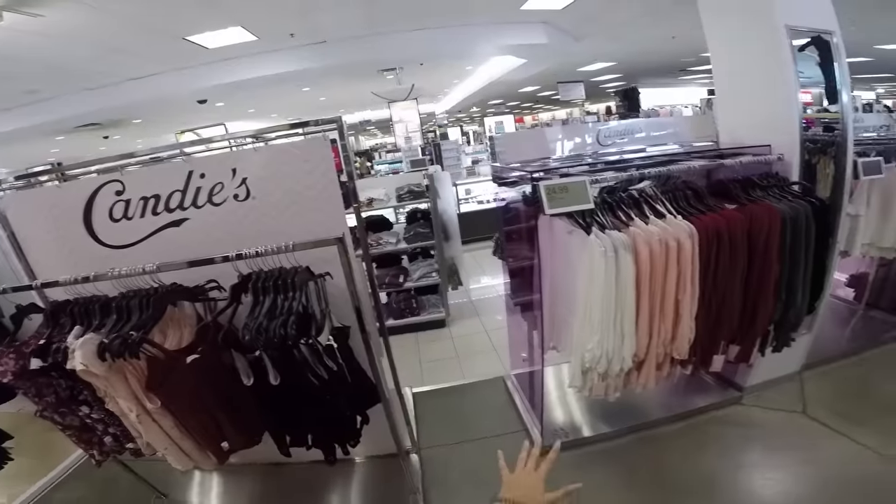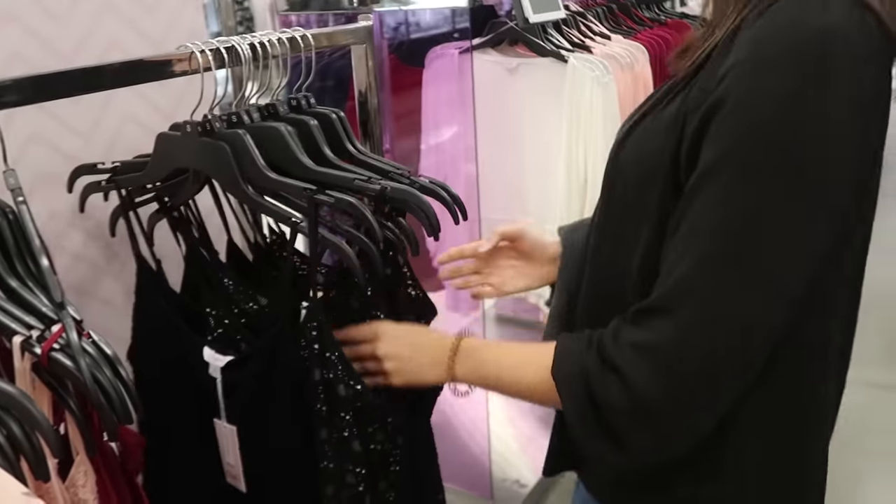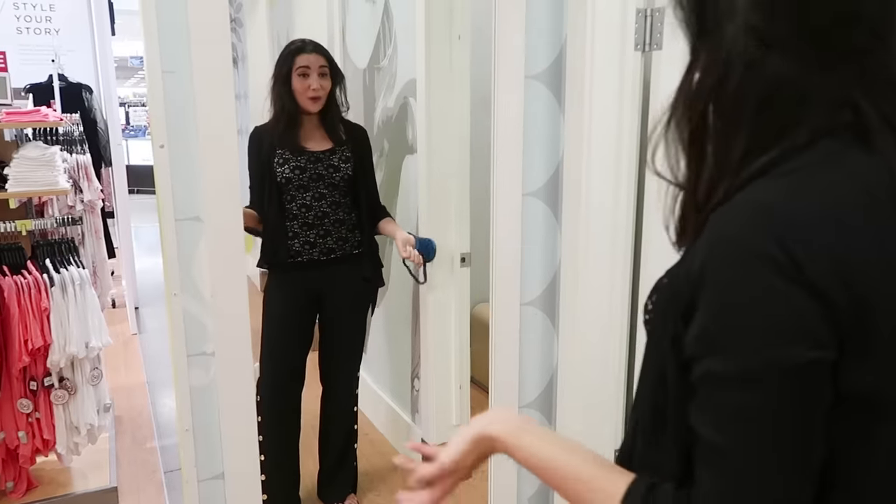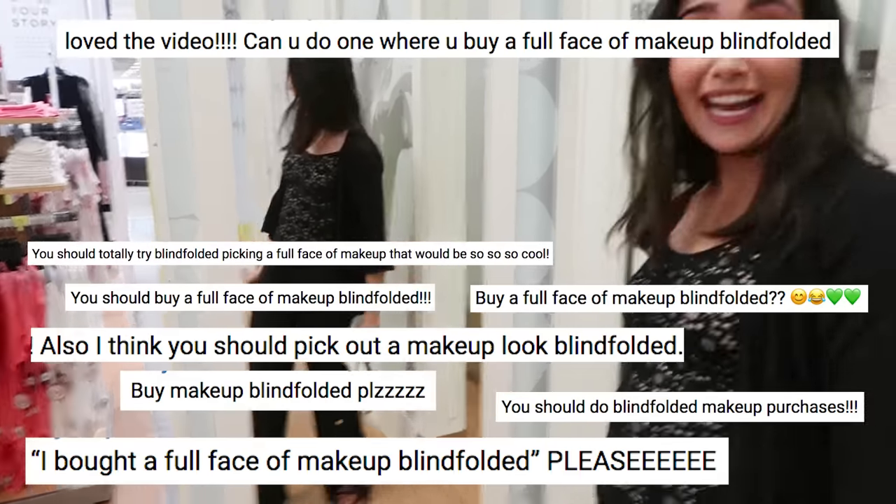Hello friends and welcome to another video. Today I'm going to be picking out a full face of makeup blindfolded. A few weeks ago I filmed a similar video where I picked out an entire outfit blindfolded, and in the comments a few of you guys requested that I do the same thing with makeup.